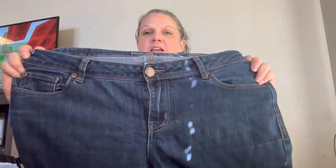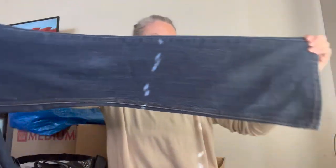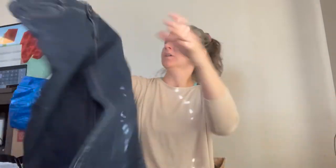Then we have some Maurice's jeans, which I never buy, but these are a size 10 long, in perfect condition, boot cut, and mid-rise. That is a good one.